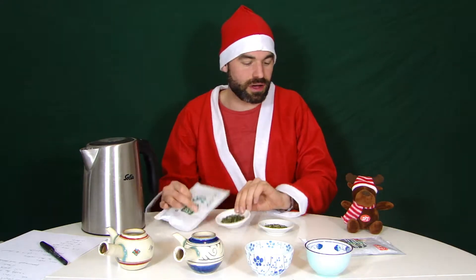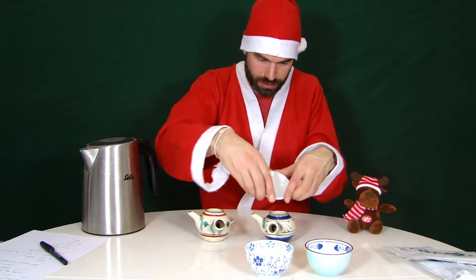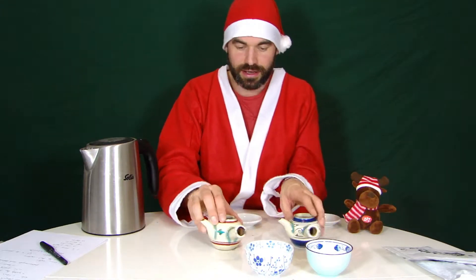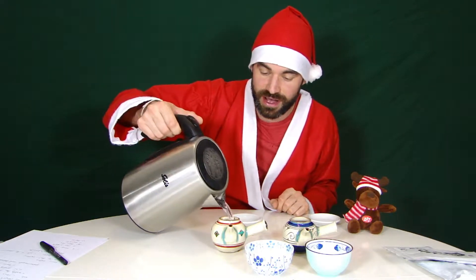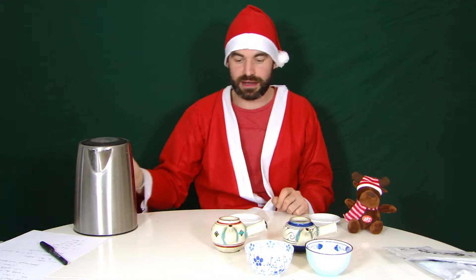So this one here is the Shiraore and this one here is the Kukicha from Yakushima. Now we are going to taste them. We put them into the Kyushu's which I brought back from Okinawa. We brew both of them at 60 degrees Celsius, or 150 Fahrenheit, for only one minute, putting the same amount of water in both, and let's see how the taste profile turns out.